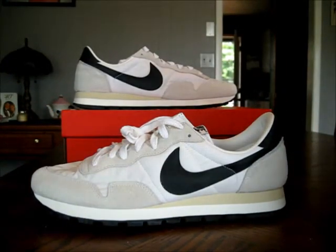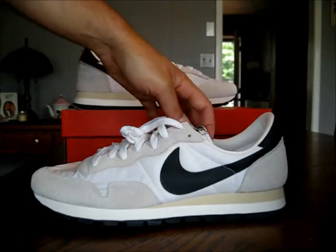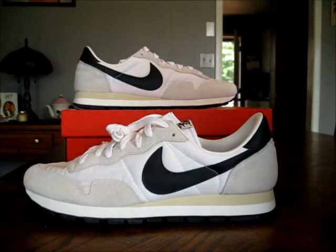I saw this shoe on Nike.com and slept on it. Then I saw it again on a sneaker blog and was like, damn, I slept on those. So I went to look for them, couldn't find my size, ended up going with the 12 and a half, and it turned out really nice — really, really nice in person. On feet these shoes look amazing. These are definitely instant summer classics for me. This shoe will be in heavy rotation from here on out. Love this shoe.